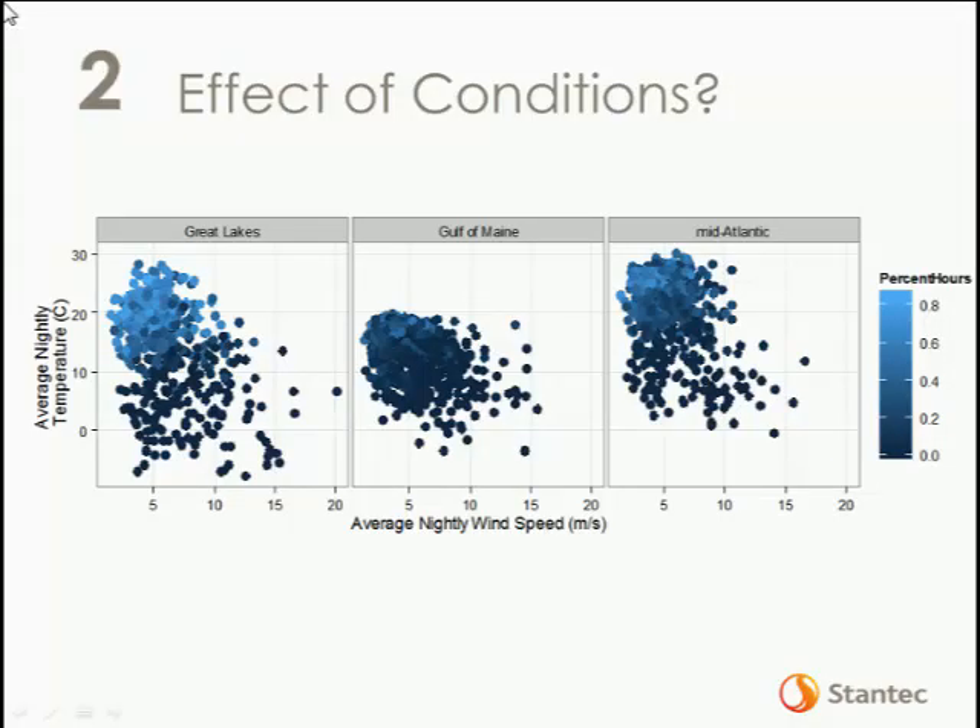Another analysis we focused on was establishing what conditions bats were active under offshore. We used pooled occurrence of bats as a percent of hours monitored with activity versus average nightly wind speed and average nightly temperature on a regional basis. Bat activity was higher during calmer, warmer periods — when you pool all the data on a regional basis, you see a concentration of activity when temperatures are warmer and wind speeds are lower. This is certainly in line with typical results and our understanding of bat biology, and it's interesting to see these patterns on a large scale.